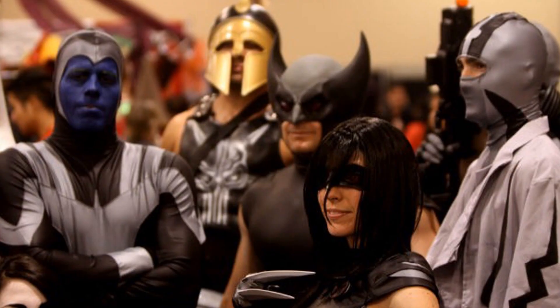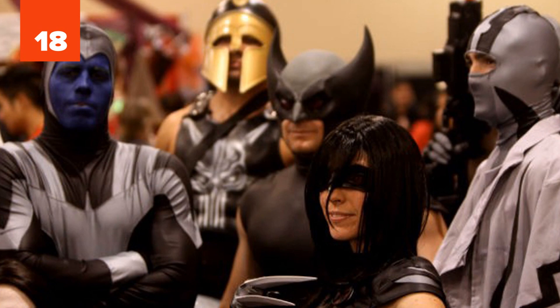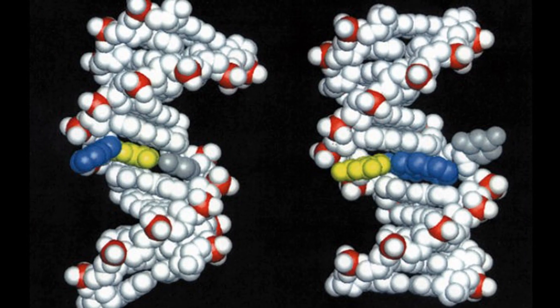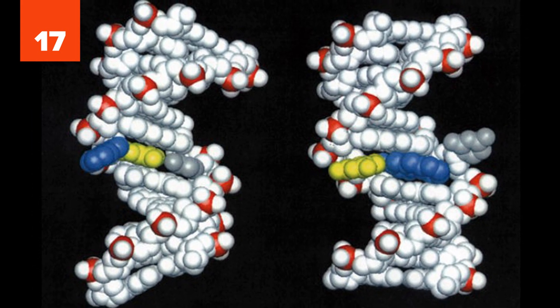18. Changes in a DNA sequence are called mutations. Yes, Wolverine and your fellow mutants, I'm talking about you. 17. However, mutations can be changes in just one DNA base, or they can involve more than one.